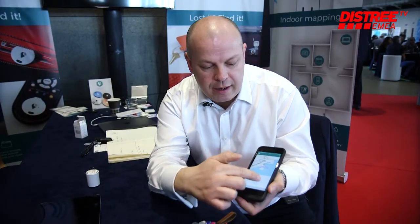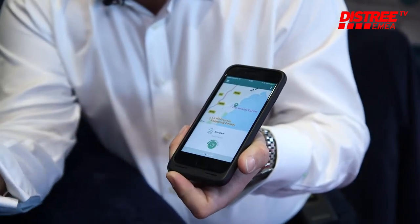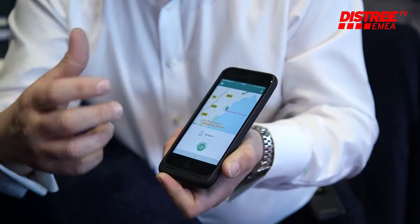We have an app that basically helps you locate where all your lost items are. So you can see from here, I have my backpack. If I want to know where my backpack is, I can press the alarm and then my backpack will start to ring.